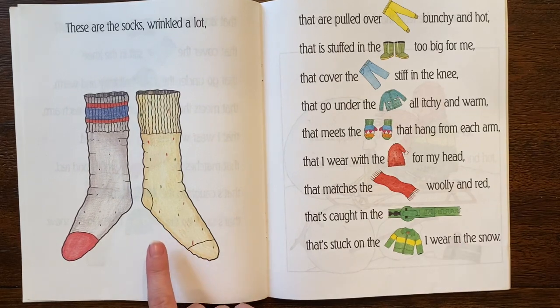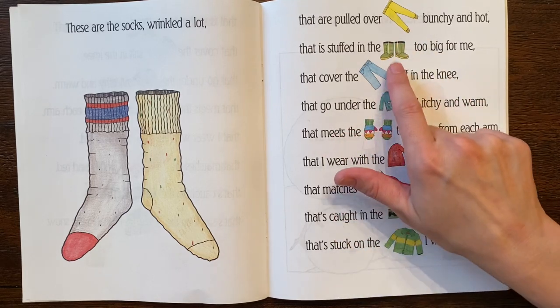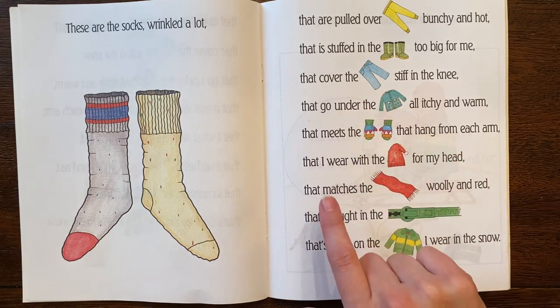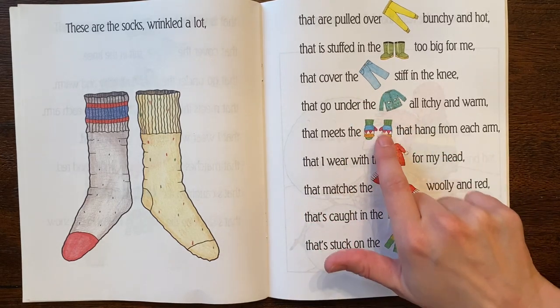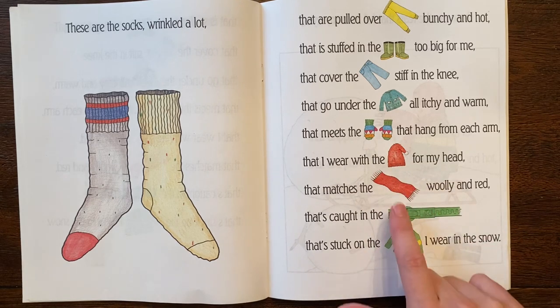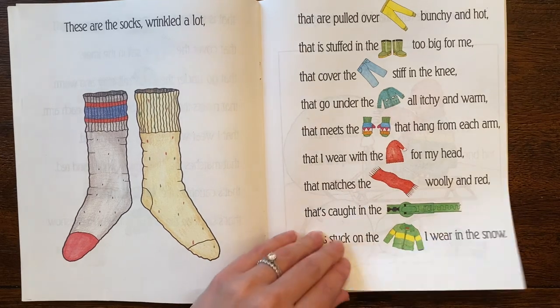These are the socks wrinkled a lot that are pulled over the underwear bunchy and hot that is stuffed in the boots too big for me that cover the jeans stiff in the knee that go under the sweater all itchy and warm that meets the mittens that hang from each arm that I wear with the cap for my head that matches the scarf woolly and red that's caught in the zipper that's stuck on the jacket I wear in the snow.